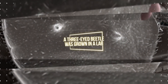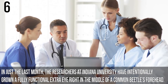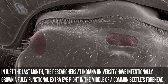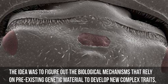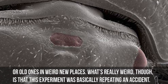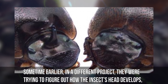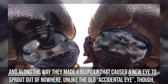Number 6: A three-eyed beetle was grown in a lab. In just the last month, researchers at Indiana University have intentionally grown a fully functional extra eye right in the middle of a common beetle's forehead. The research was made to figure out the biological mechanisms that rely on pre-existing genetic material to develop new complex traits or to replicate old ones in weird new places. What's really weird, though, is that this experiment was basically repeating an accident. Sometime earlier, in a different project, they were trying to figure out how the insect's head develops, and along the way they made a blunder that caused a new eye to sprout out of nowhere.